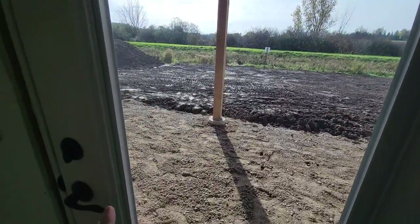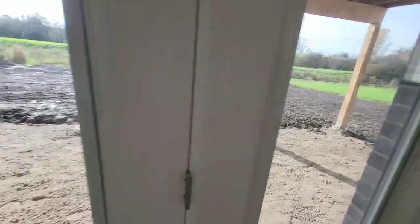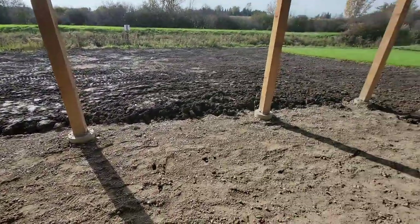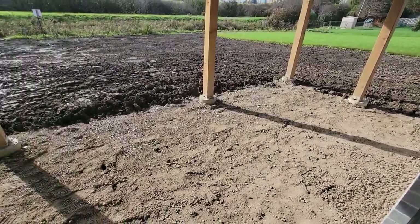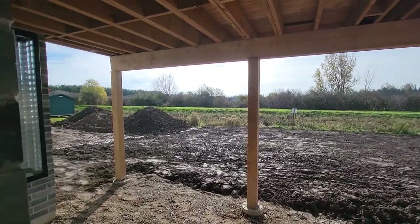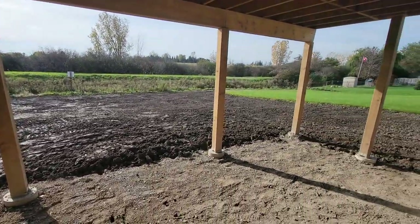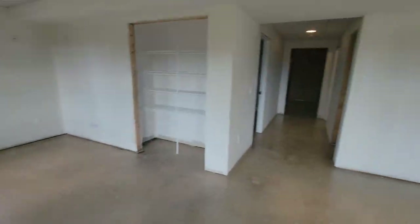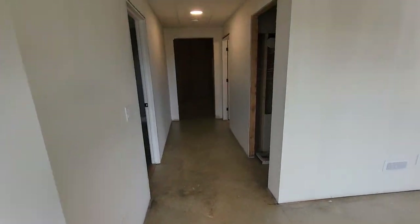Under the elevated deck we've put a nice basin so a future patio can easily be poured. The rest will be lawn and landscaping, but it's a nice little space underneath the deck as well.